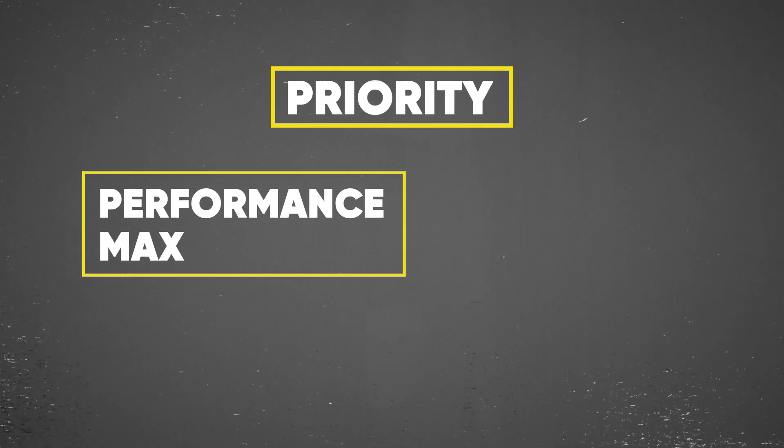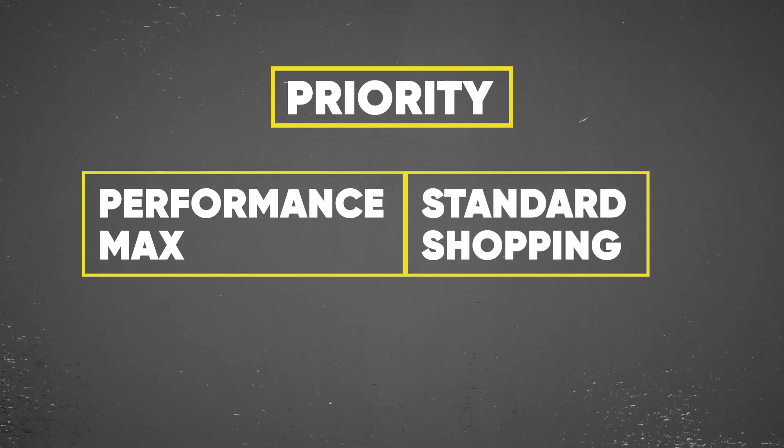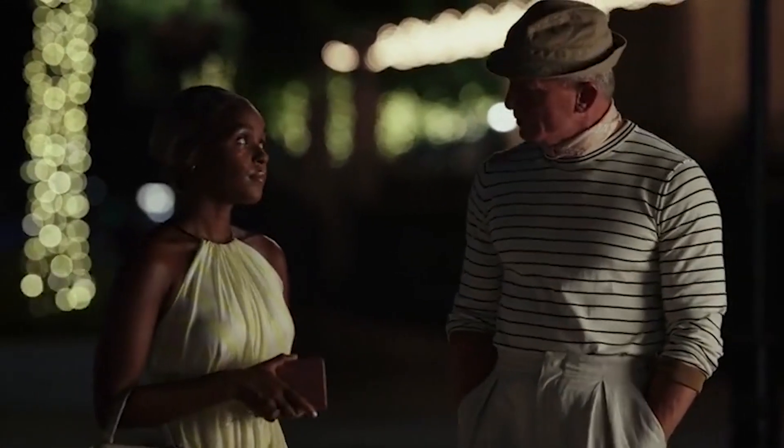That brings Performance Max and Standard Shopping on equal grounds in regards to priority, and what would win is ad rank. What does that mean and how does that influence your campaigns? Right now, if you're currently running a Standard Shopping campaign alongside a Performance Max campaign, PMAX used to obviously take priority, so your product ads would automatically be firing there. Now it's going to be determined by ad rank.